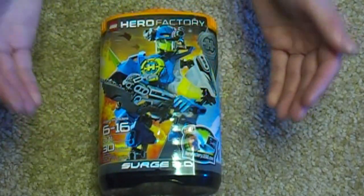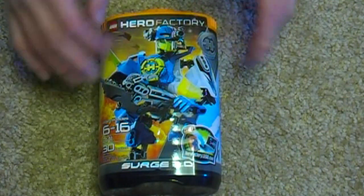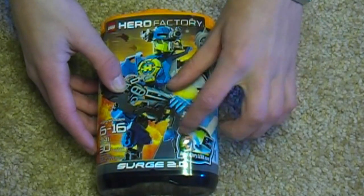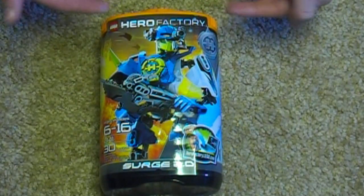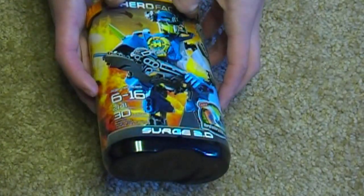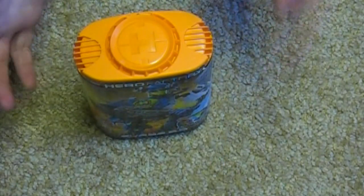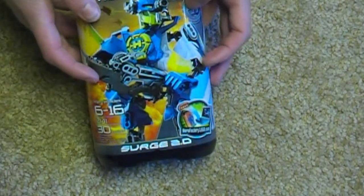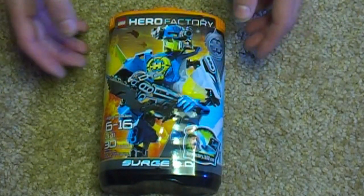Now we will continue the Hero Factory 2.0 reviews with Surge 2.0. In the background there are some jets, some really cool explosions. Instead of a Bionicle tribute, they just have a HeroFactory.com advertisement. All the Hero Factory sets this year use the same canister as last year, same design as the Starz canisters, but all the lids are the same color. I'm guessing it's because Lego is going to be lazy and cheap still.